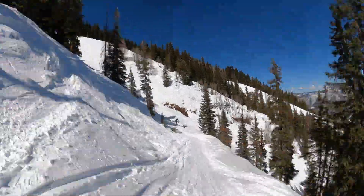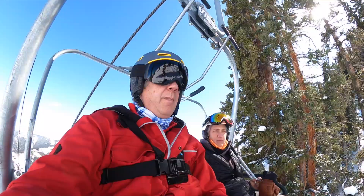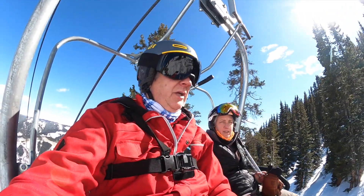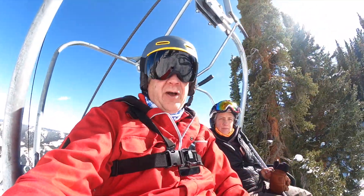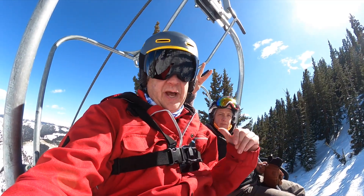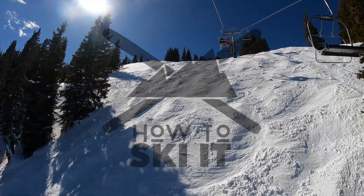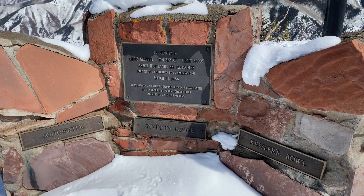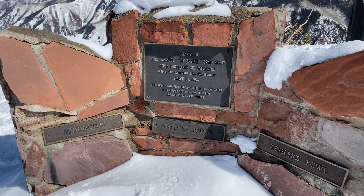So there's two ways to exit out of Snyder's Ridge: the catwalk, which we showed you — probably the easier of the two ways — or stay on Sod Buster for another thousand vertical feet of moguls and trees. That's what we chose. It took us down to the bottom of the Deep Temerity lift, and now we're riding 2,000 vertical feet on Deep Temerity back to the top of Aspen Highlands. We'll see you next time.